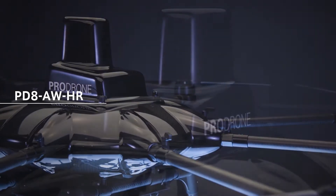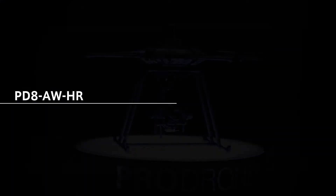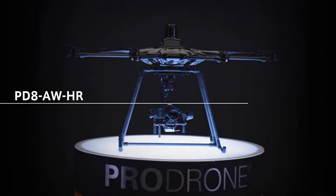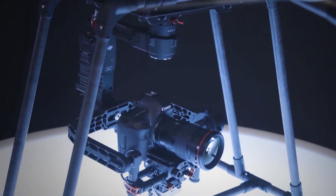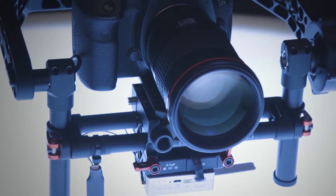PD-8 AWHR. Fitted with an ultra-high-resolution camera from Canon, the PD-8 AWHR sends back clear images to the operator live.